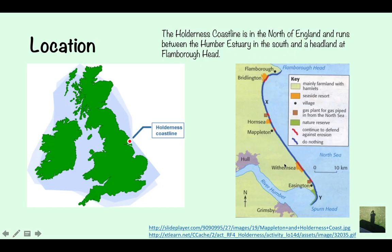You've got the map here, so you can see it's in the north of England. The map of the coastline shows many different towns upon it: Flamborough, Bridlington, Hornsea, Mappleton, Withernsea and Easington. And you've got Spurnhead at the bottom, which is the main example for that spit video.